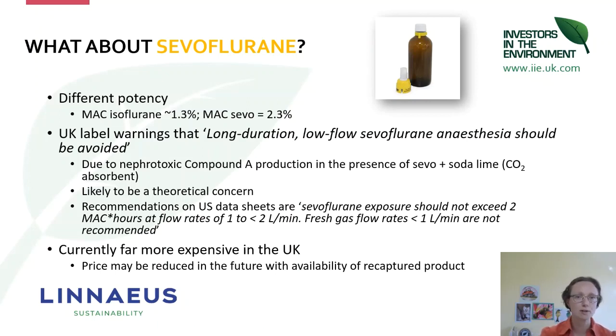So you can save 50% of your carbon emissions by using sevoflurane. My caution with sevoflurane is that it is a different anaesthetic agent requiring a different vaporizer and it handles slightly differently clinically. The UK label warnings say that long-duration low-flow sevoflurane anaesthesia should be avoided, based on a theoretical concern about nephrotoxic Compound A production in the presence of sevoflurane plus soda lime. Whilst this is likely a theoretical concern with no reports of harm in clinical veterinary anaesthesia, there isn't a published consensus in veterinary medicine for using sevoflurane for prolonged low-flow anaesthesia in animals.